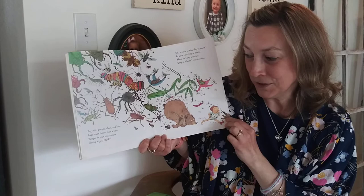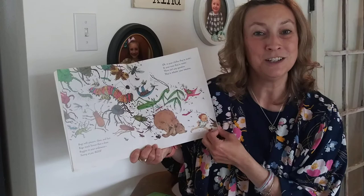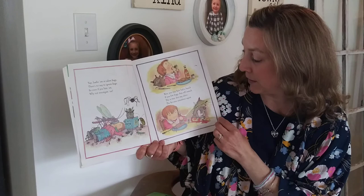Oh, in your clothes they're resting, in your nose they're nesting. There isn't any question — they're infesting your intestine. As you can notice, this is a rhyming book. Lo them or adore bugs, there's no way to ignore bugs. So even if you hate them, why not investigate them? Now you may have had a hunch if you bite bugs they will crunch. This is true but stay alert — the fat ones sometimes squirt.